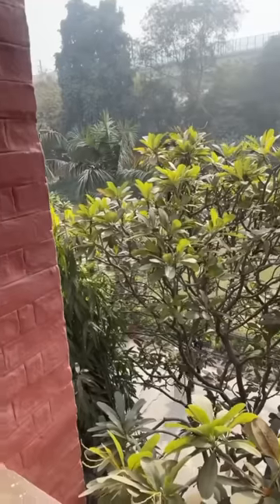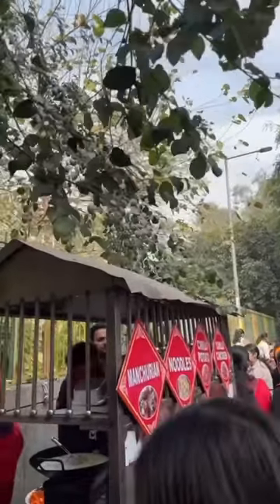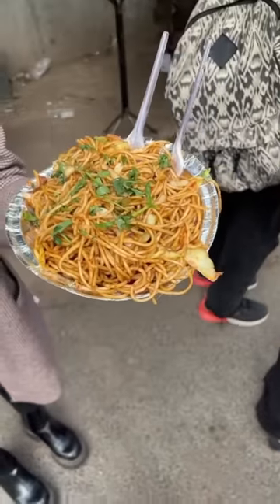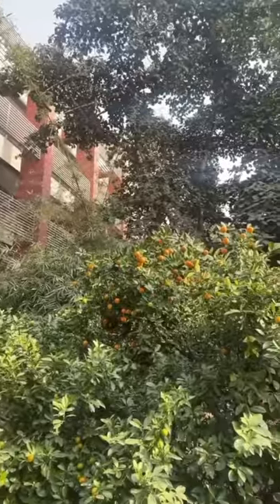After that I headed to my very first class and attended the lecture. After that it was the lunch break, so we decided to go to the back gate of our college where there are different food stalls set up. My friend Kiki ordered noodles and we also made a quick stop at the washroom.